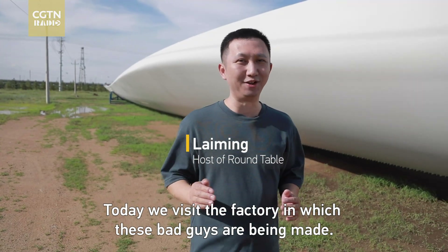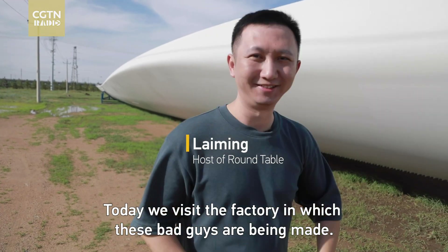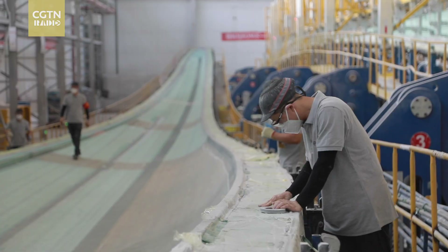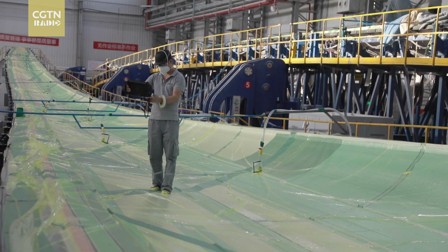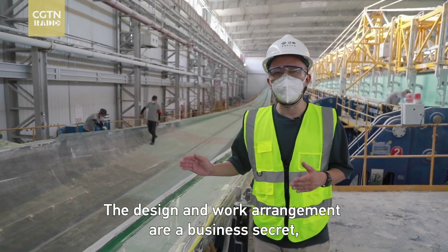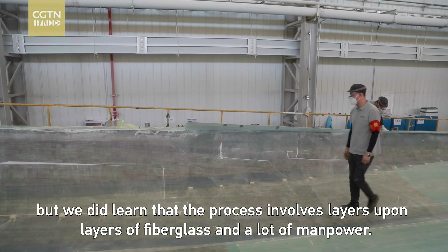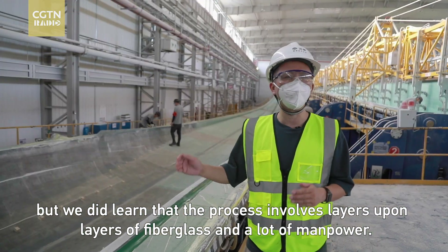And today, we visit a factory in which these bad guys are being made. The design and work arrangements are a business secret, but we did learn that the process involves layers upon layers of fiberglass, and a lot of manpower.